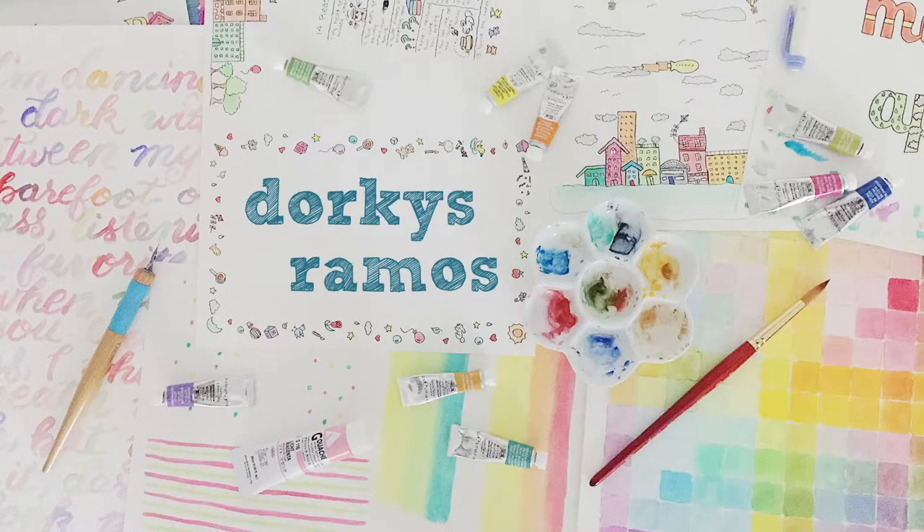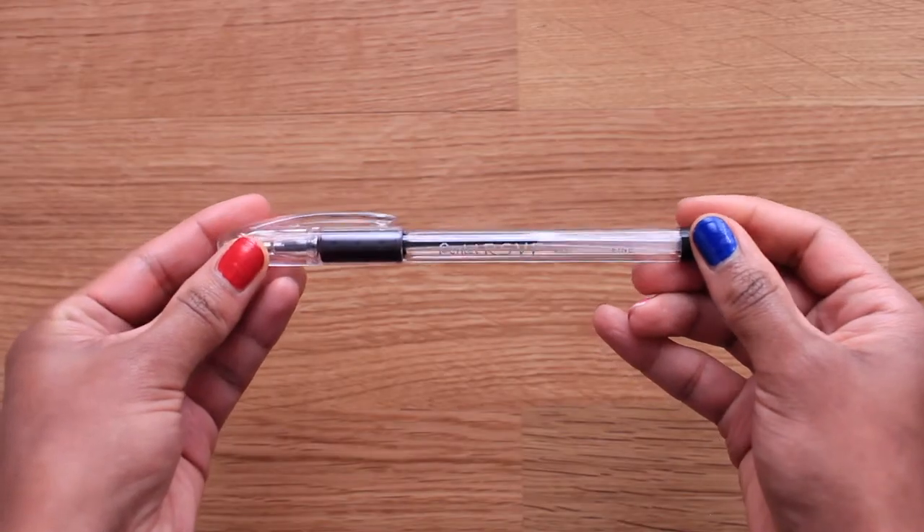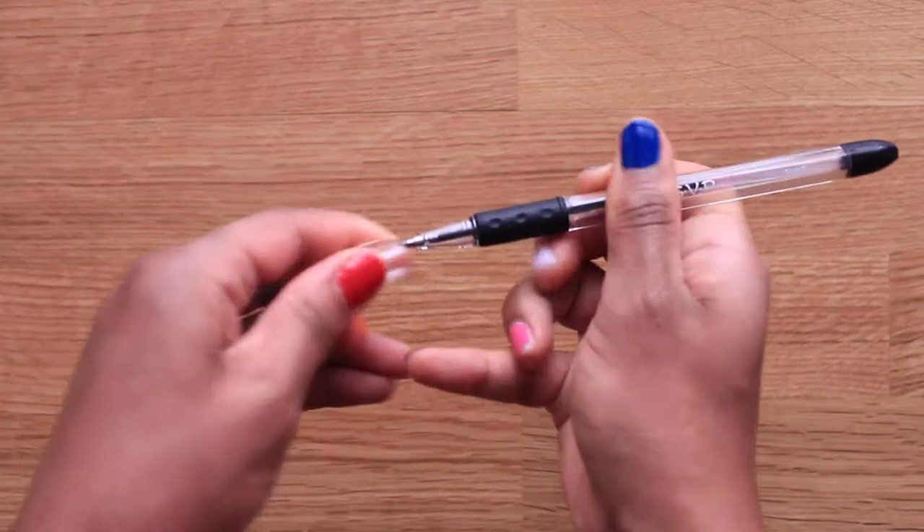First up we have the Pentel RSVP. I have it in fine point because I just love really thin lines. This takes me way back to like 2007 or so when a co-worker introduced me to it, and I just have not been able to find any more perfect ballpoints than this one. I'm always very well stocked on these.